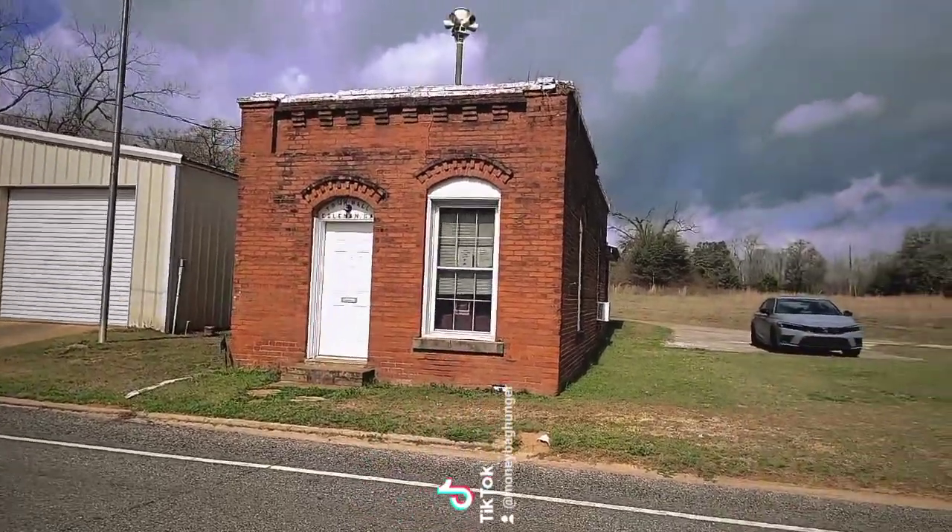All right, hey, this is Jen. I'm now in Coleman, Georgia, which was incorporated by the Georgia General Assembly in 1889. There are a couple of old buildings right here — let's go check them out.